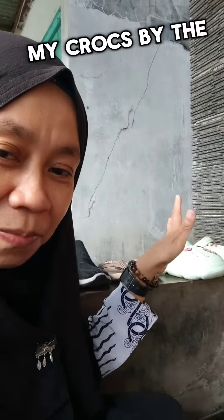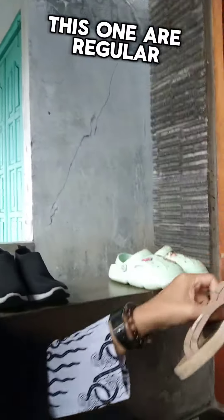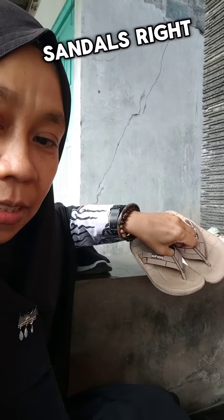And these are my crocs by the way. And this one, this one is regular sandals. They are dirty — they are my kids'.